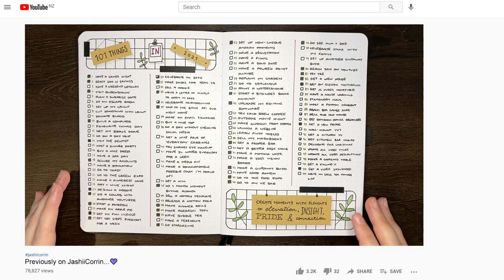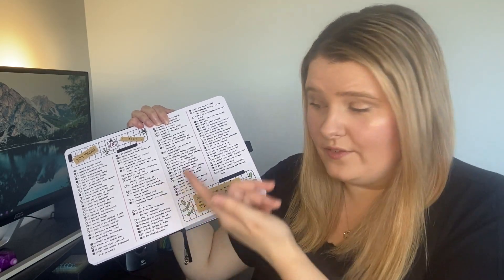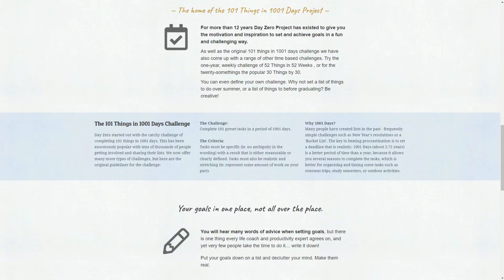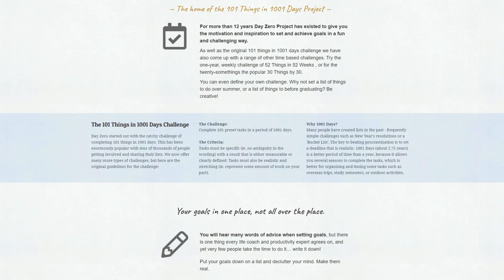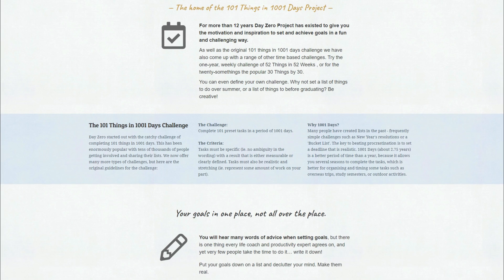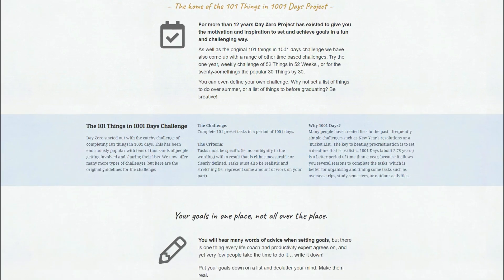The general premise for this is pretty simple — it's essentially a list of 101 things that you want to get done in a certain time frame, whether you intend to have this list as 101 things in a year like I have, or 101 things in 1001 days, which is a challenge put together by the Day Zero Project. I personally find this style of goal setting to be pretty fun.